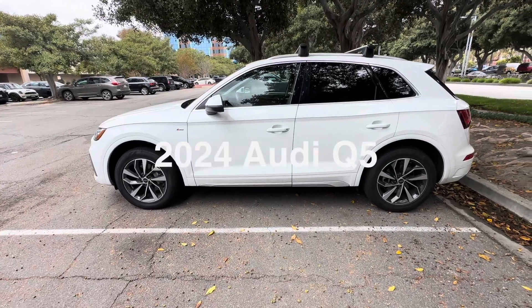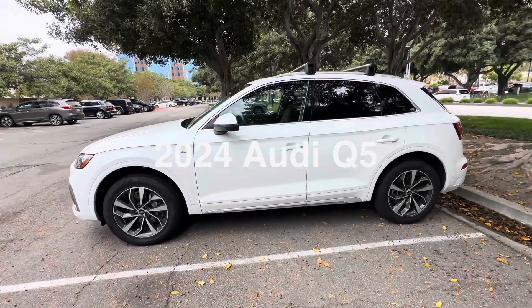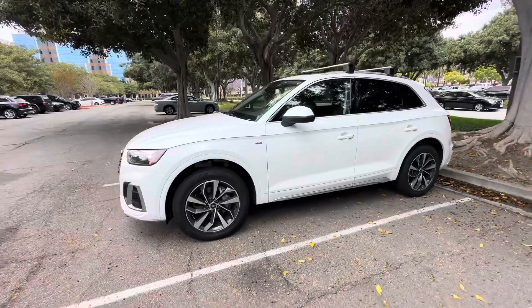Welcome to Spoken Reviews, home of the Spoken Reviews. Today we will be reviewing a 2024 Audi Q5.